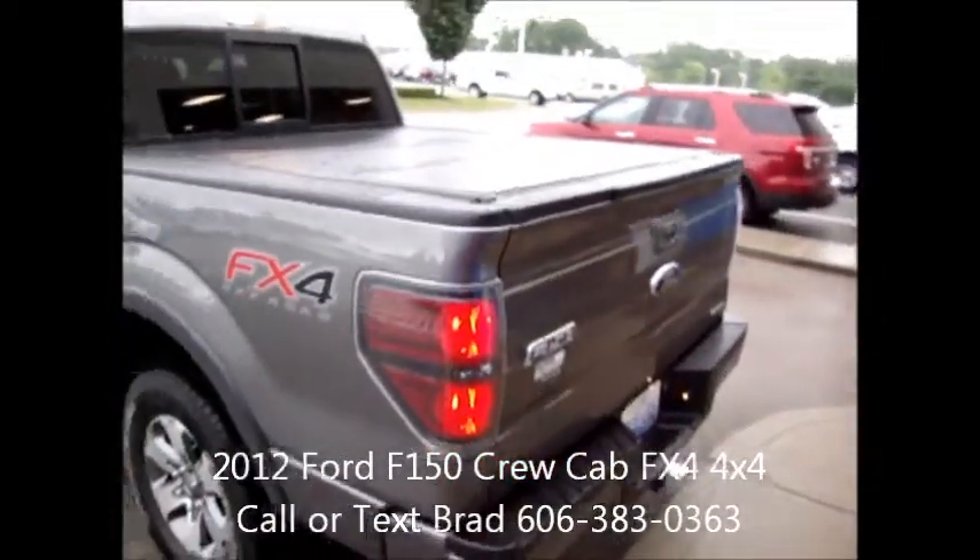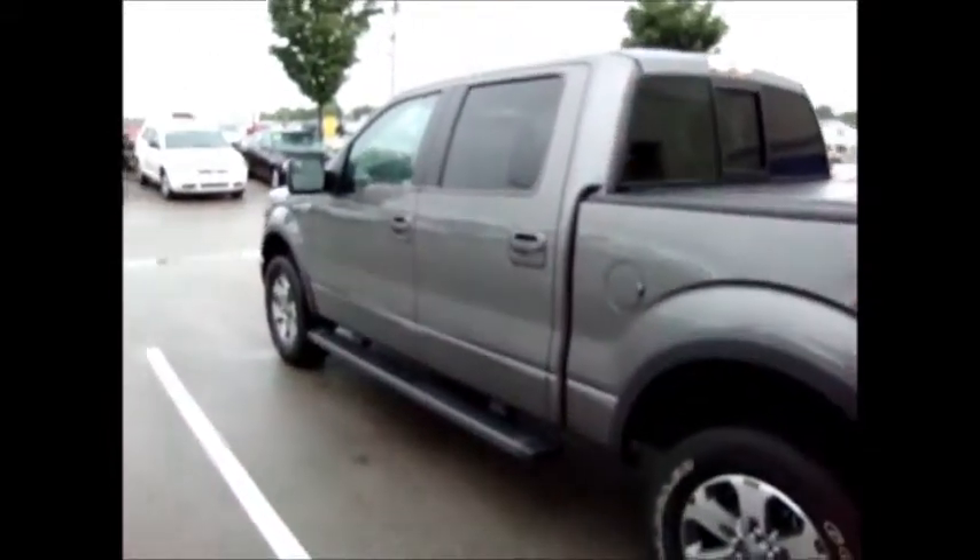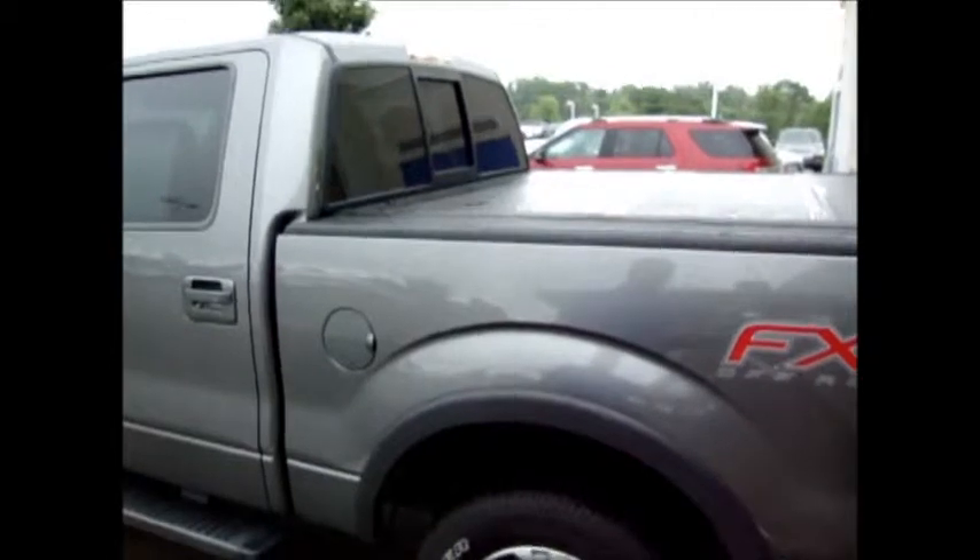This truck is priced at $36,995, and again it's a 2012 pre-owned with only 2,900 some odd miles. So look forward to working with you, Jeremy. Call me if you have any questions — 606-383-0363 — and I'll talk to you soon.